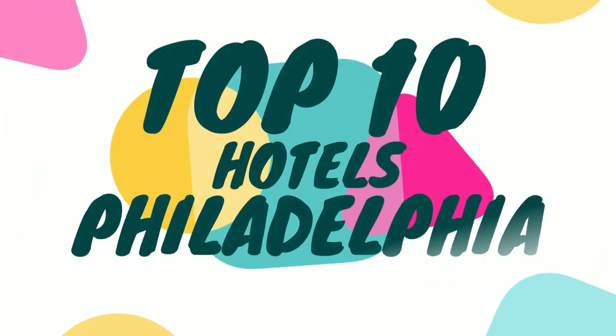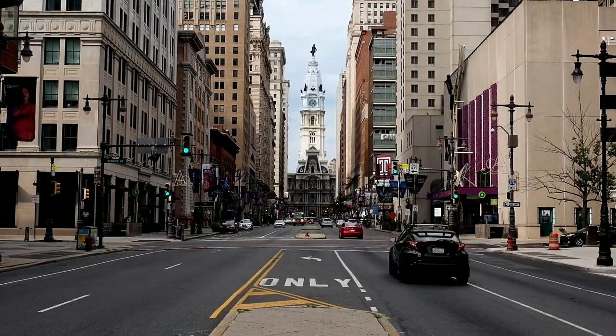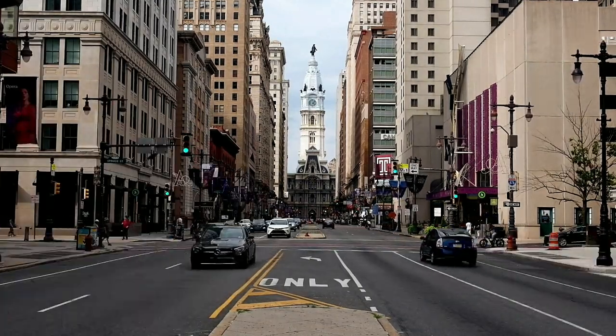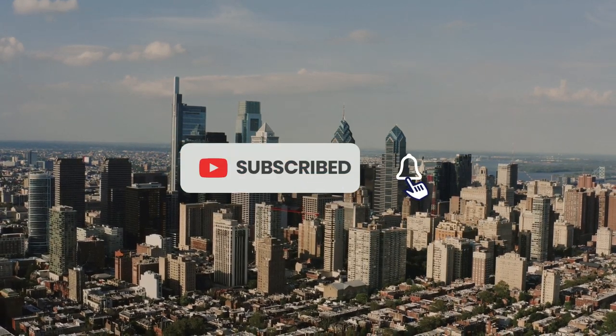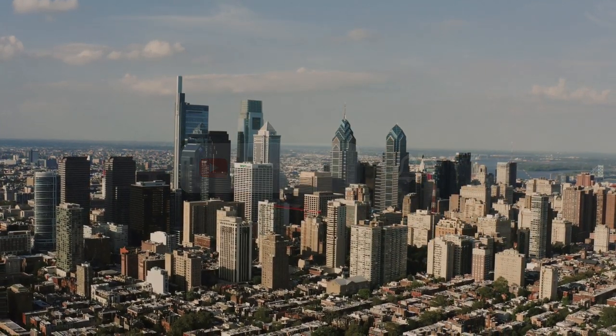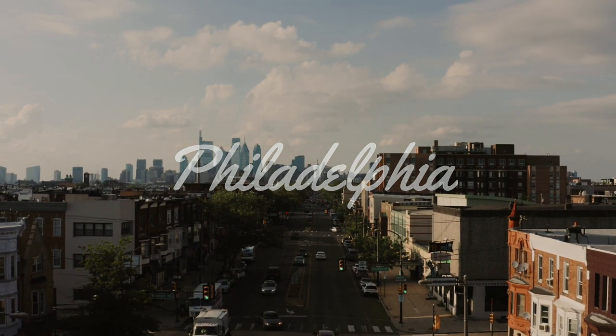Welcome to our video about the top 10 best hotels in Philadelphia, Pennsylvania. Philadelphia is a city of history, culture, and stunning architecture. Whether you're visiting for business or pleasure, you want to stay in a hotel that provides comfort, luxury, and convenience. In this video, we'll take a look at the top 10 hotels in Philly.